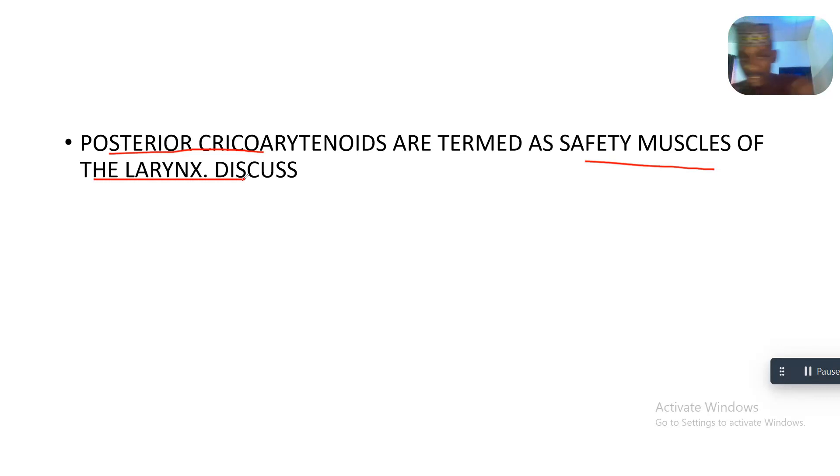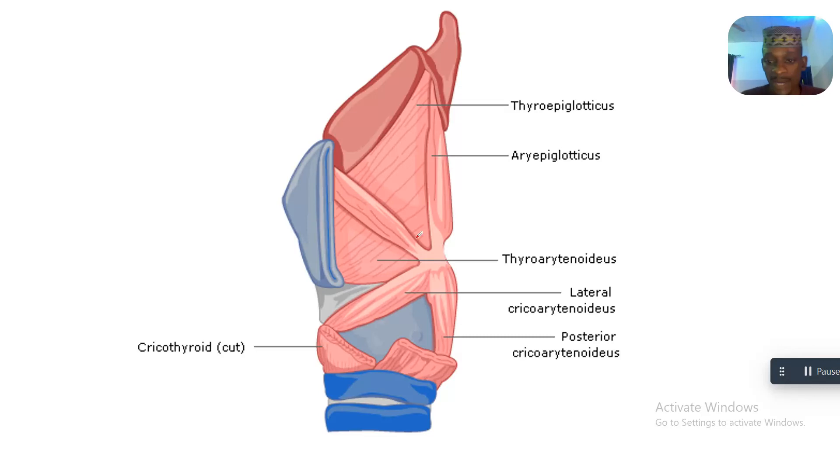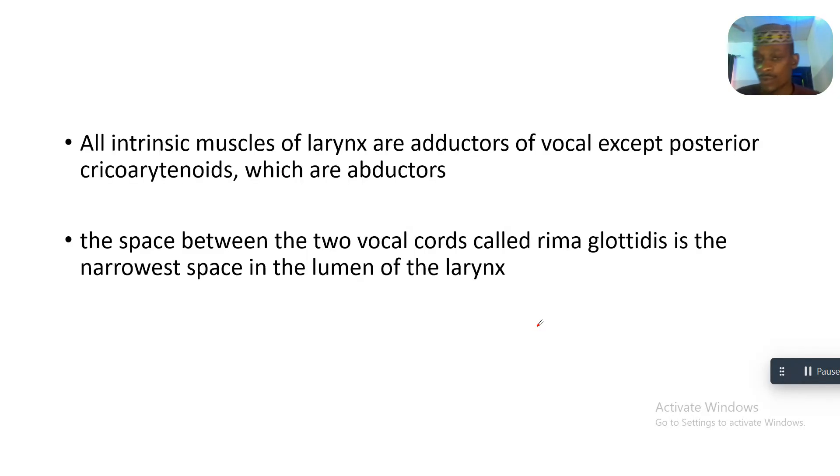This is your cricoarytenoid — it is situated behind, which is why it is called the posterior cricoarytenoid. The reason the posterior cricoarytenoid is called the safety muscle of the larynx is because all intrinsic muscles of the larynx are adductors of the vocal cords.